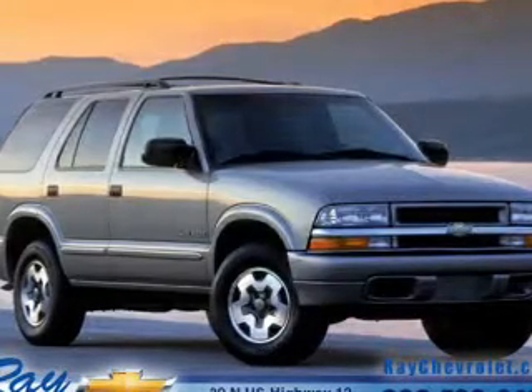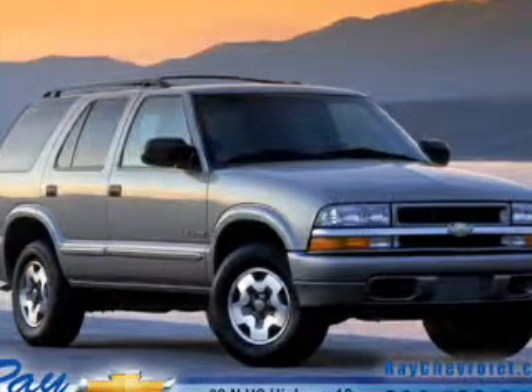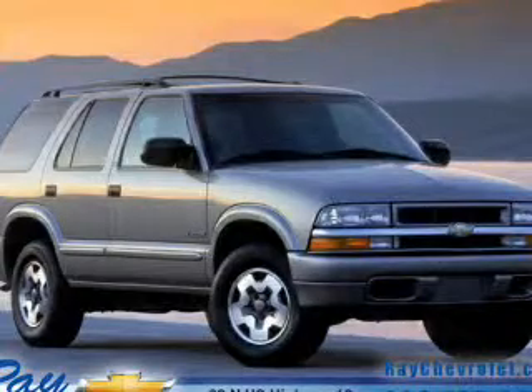Front ventilated disc brakes, passenger airbag, daytime running lights, and independent suspension. Let us put you in the driver's seat today — call or click to contact us.